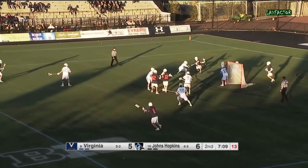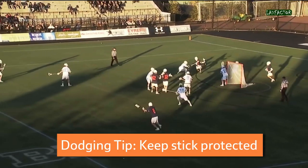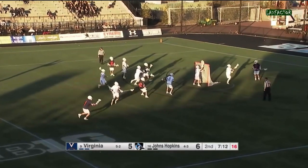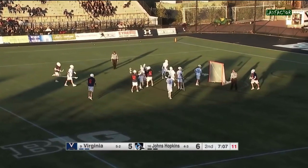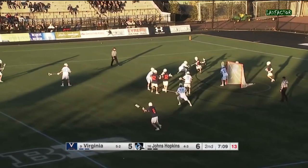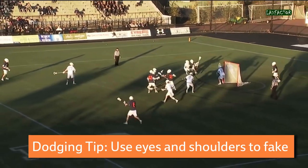Next, what I like is that when Krause makes a hard move towards the cage, he brings his stick in front of him so there's no way his defender can get a trail check on him — it's completely protected. You should never bring your stick back when you're making a move. And the last thing to take note of is this shot: notice how Krause dips his stick and his shoulder down like he's going to shoot low, and then at the last second he shoots high. The best shooters in lacrosse use their eyes and shoulders to fake out the goalie, and you should too.